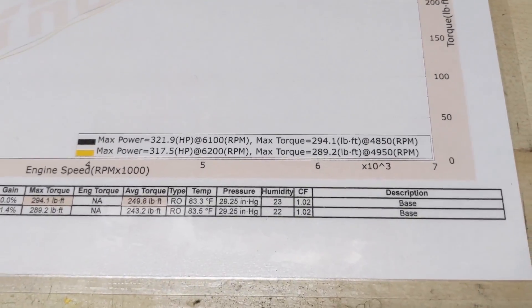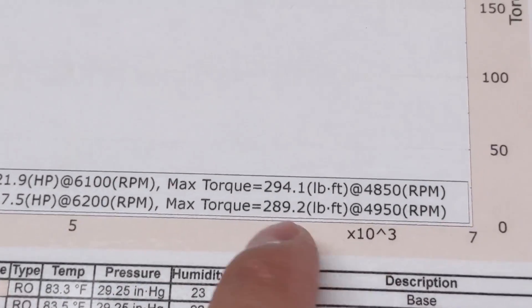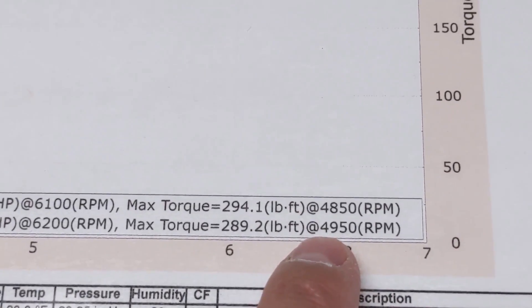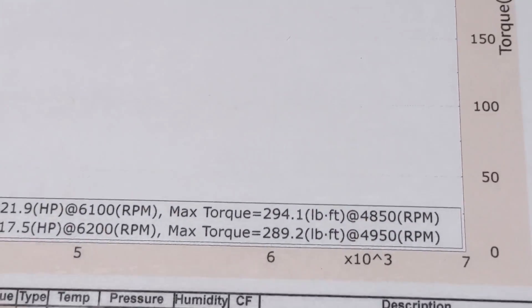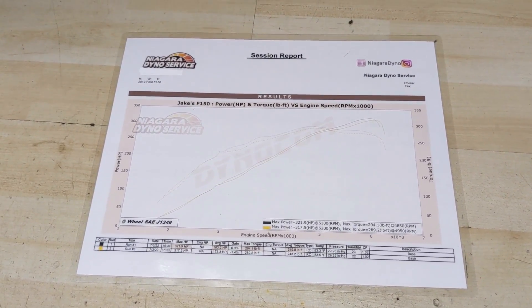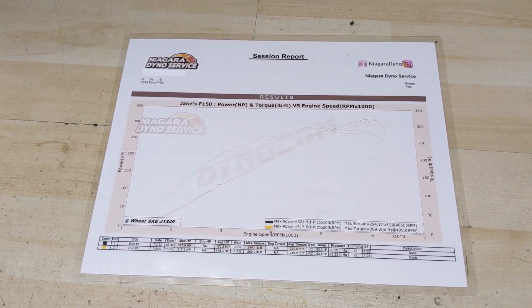If we look over here at the max torque, you guys are going to see 294 pound-feet of torque at 4,850 RPM. These engines aren't making a lot of torque at a lower RPM — you really got to start to rev these things out to get the benefit of that 5-liter V8.